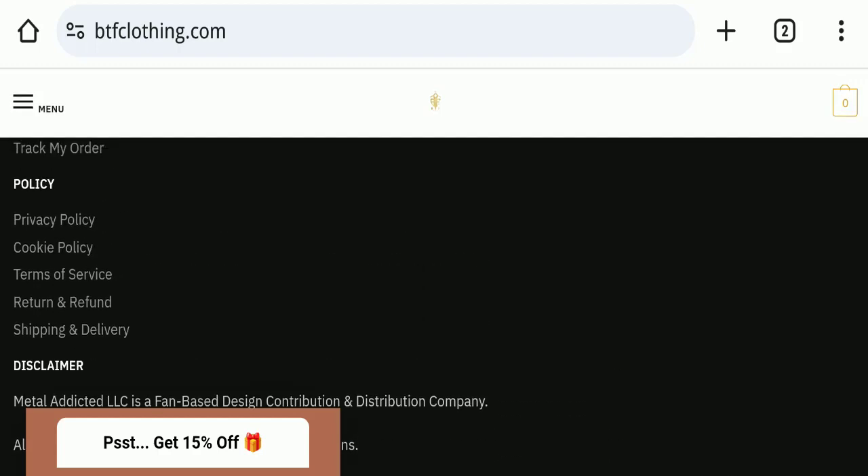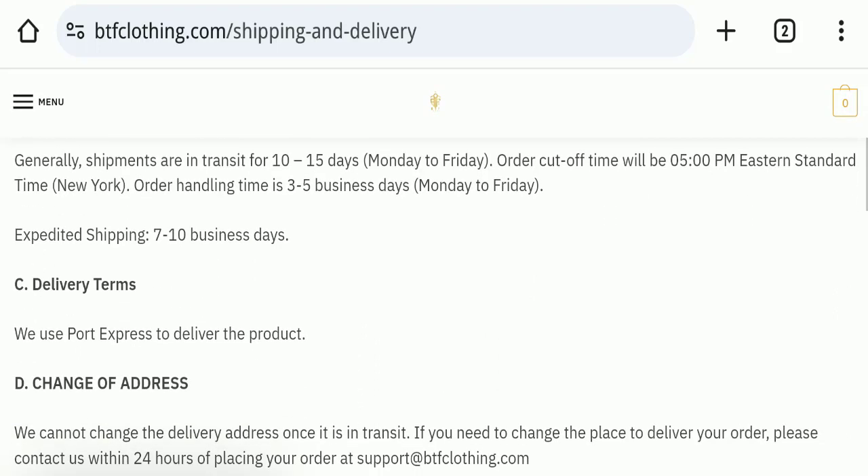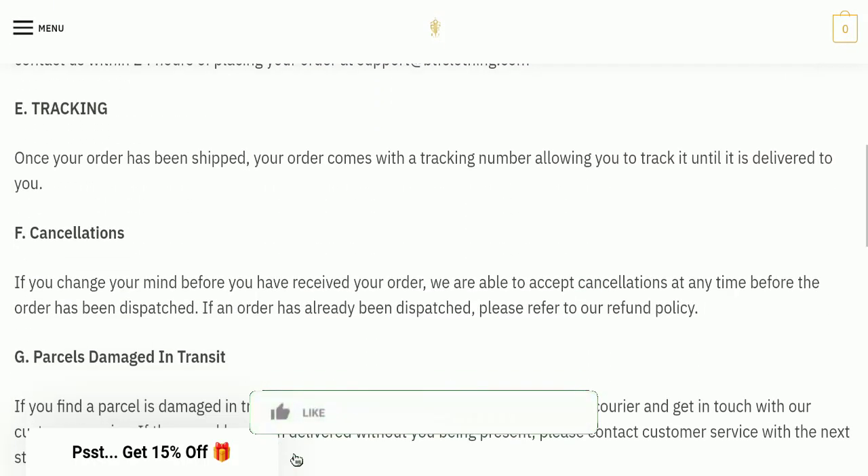Next, we will check the shipping policy of this website. Order processing time takes around three to five business days, and delivery time takes around seven to ten business days to deliver your product.